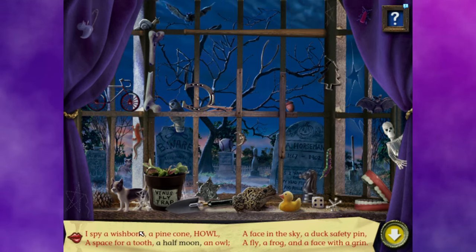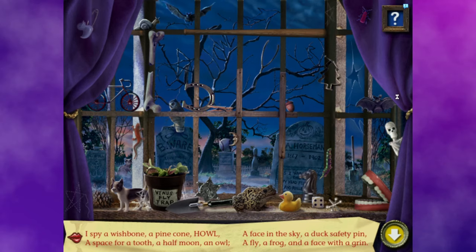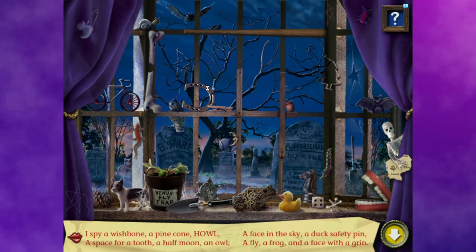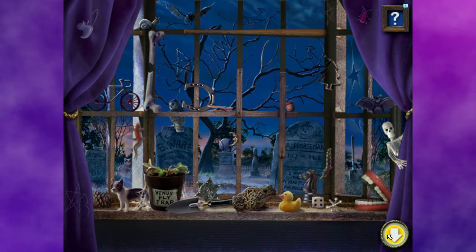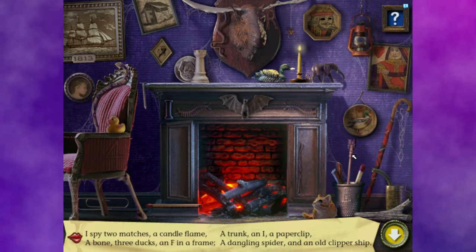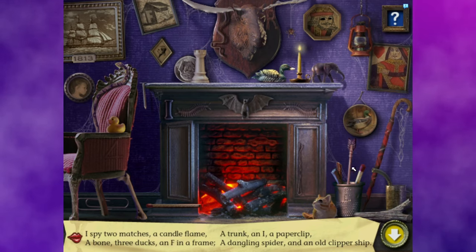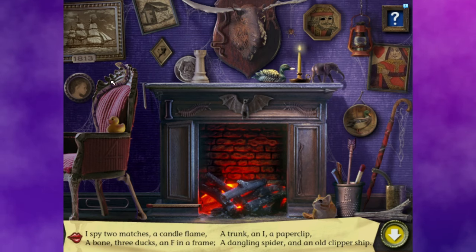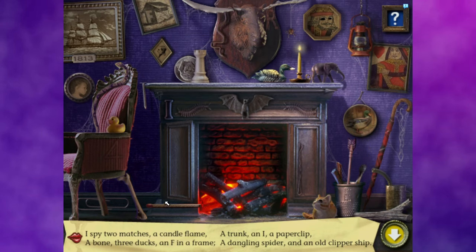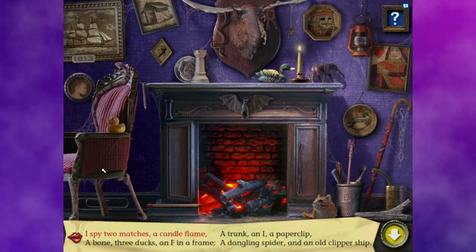So let's do our first real I Spy puzzle — it's a spooky graveyard outside of a spooky window. The skeleton is going to read us the rhyme, because in this sick, twisted game he's playing, he makes the rules and gives the prizes, which is of course a piece of the map to our escape. I spy two matches, a candle flame, a bone, three ducks, an F in a frame, a trunk, an eye, a paperclip, a dangling spider, and an old clipper ship. When we find items and click on them, they do a nice little dance — sometimes a unique animation, sometimes just shaking around — and it'll play a variety of fun Halloween spooky jingles.